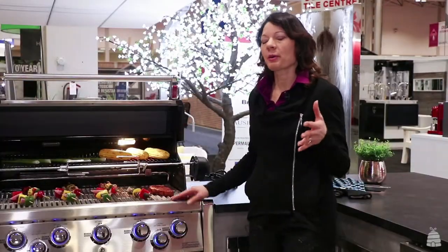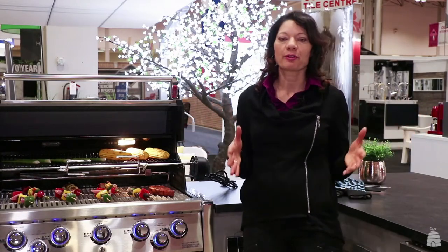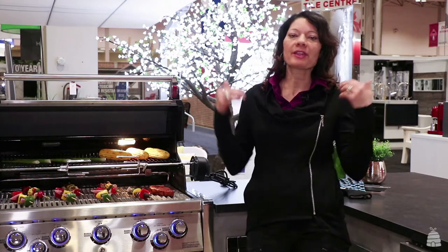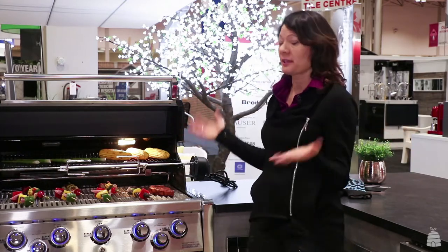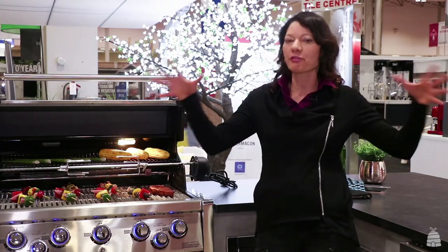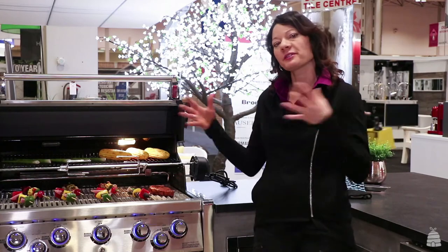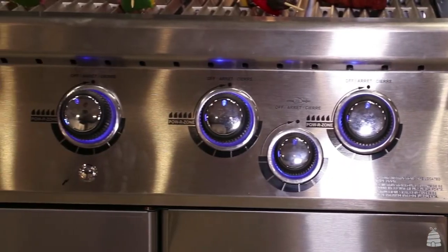The first thing I want to talk about when designing a backyard space or any outdoor space is about comfort — bringing everything that's comfortable inside, outside. It starts with usually a grilling station. Just like your kitchen at home when you entertain and all your family is gathered around, you want to do this outside. This is a game changer. This is Broil King. It's from TA.